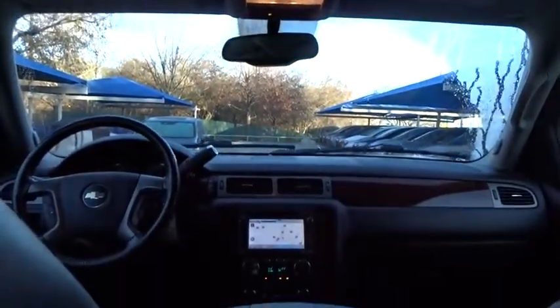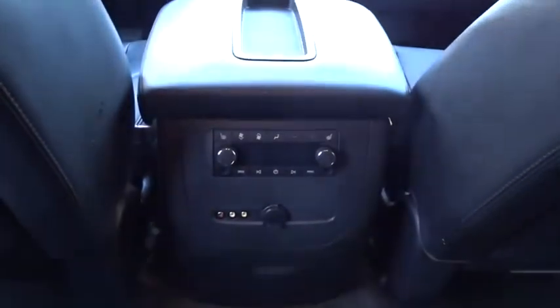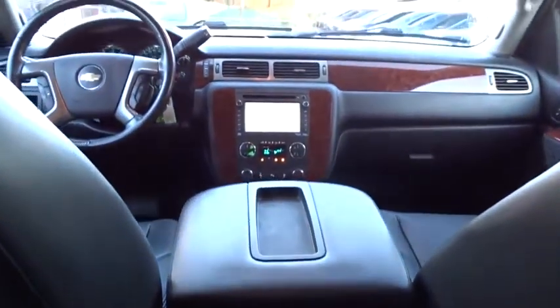Backup camera, leather-wrapped steering wheel, Bluetooth, automatic transmission, adjustable steering wheel, power steering, cruise control, auto-dimming rearview mirror, floor mats.